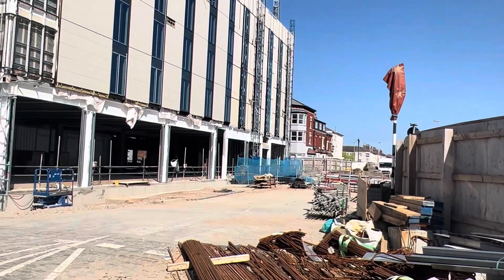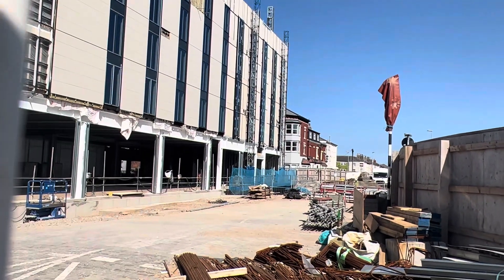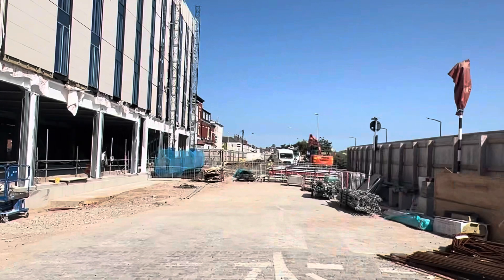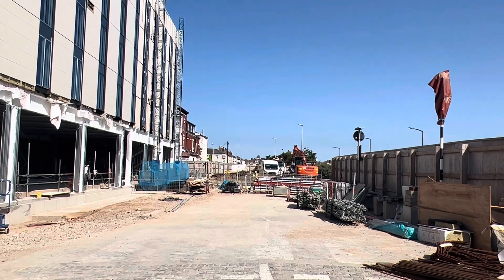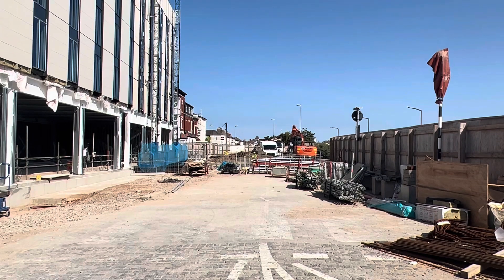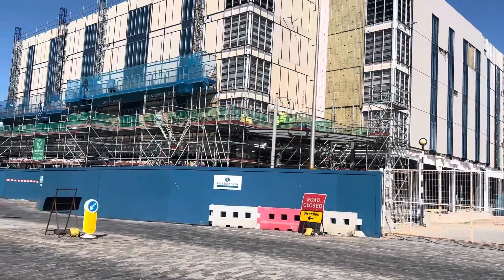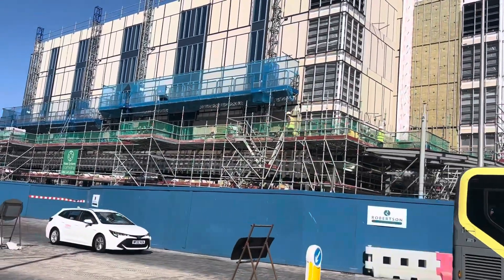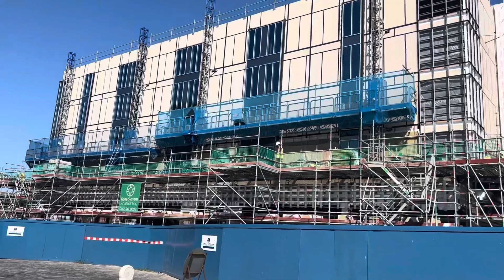That's about one of the viewing gates of the build. It's really come along well. I was told it could possibly open in the autumn, but don't quote me on that. This is the front view of the hotel build — most of the windows are in now. It's gonna look absolutely fantastic when it's finished.